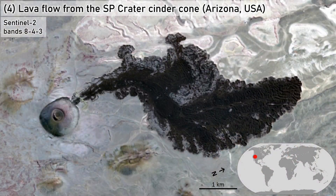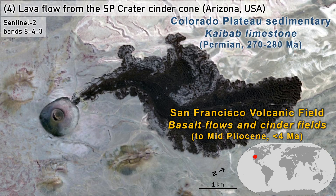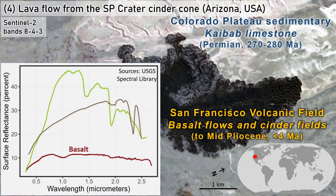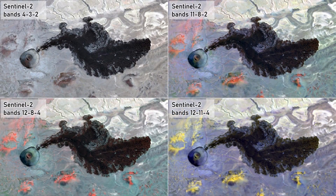Lava flow from SP Crater Cinder Cone in northern Arizona. Situated at the edge of volcanic cinder fields and lava flows, and an exposed limestone layer of the Colorado Plateau. Basalt like this is some of the darkest rock on Earth, in major contrast to the surrounding light tan limestone and dry grass vegetation. With this low reflectance extending through the visible, near IR, and shortwave IR parts of the spectrum, this basalt appears very dark in any reflected band combination.